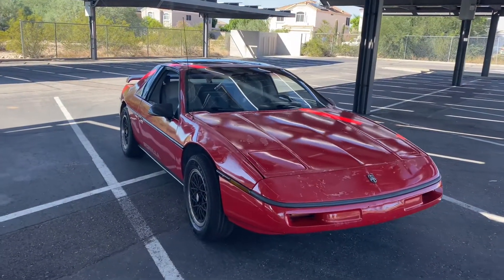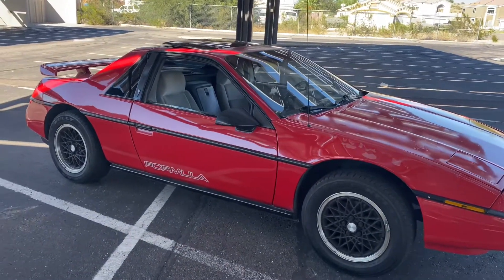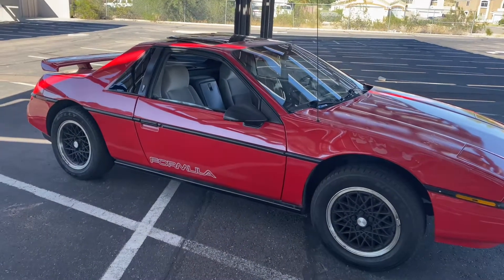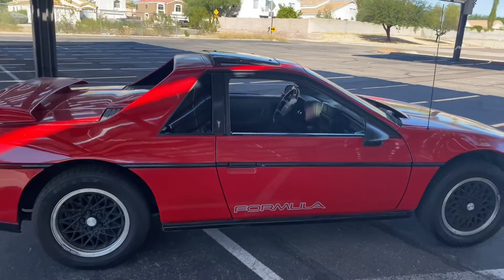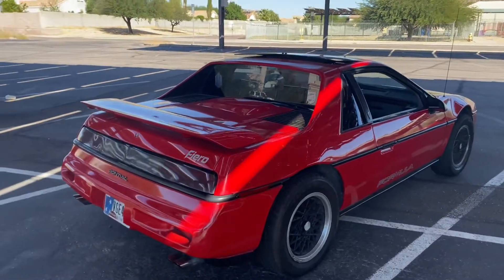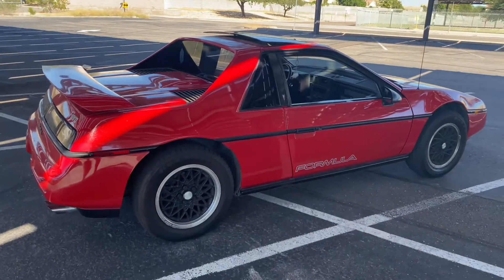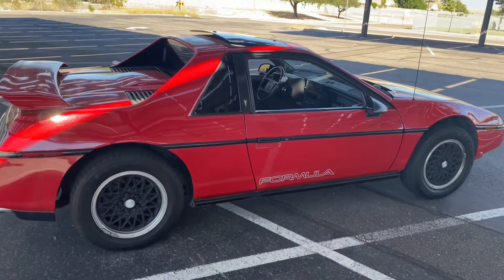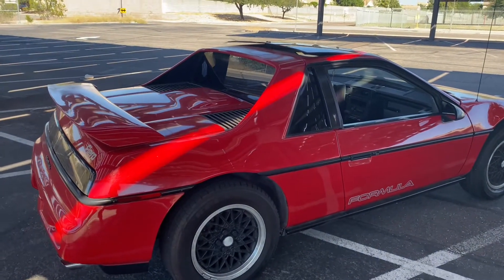I present to you the 1988 Pontiac Fiero. This is the 88 Formula Edition. A little history about the Fiero — they actually started in 1983, and the design team had been pitching the idea for a compact mid-engine car for a long time. They wanted something that the everyday consumer could afford, but they hadn't had a lot of success pitching it until Pontiac finally said, go ahead and do it. They had two separate motors: the inline four and the V6 — and this, of course, would be the V6, the 2.8 liter V6 pumping out 135 horsepower.